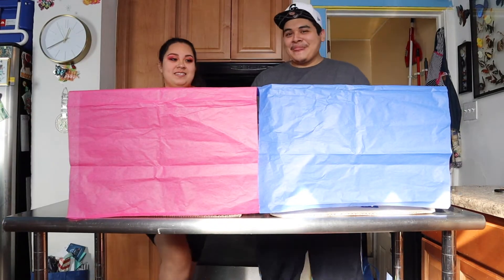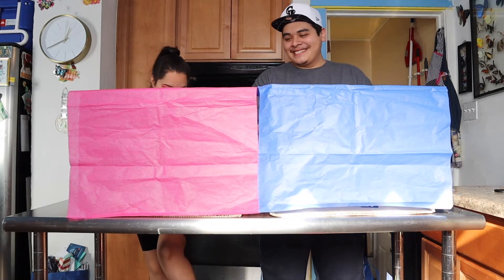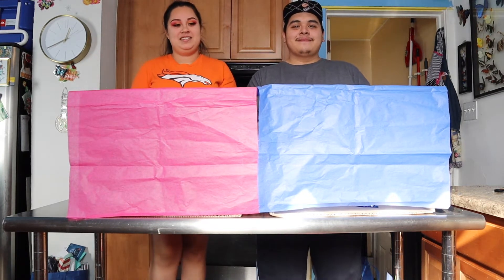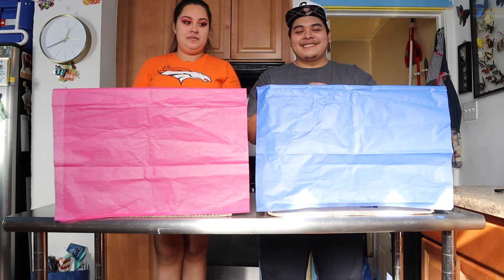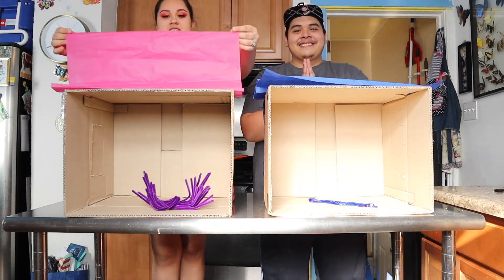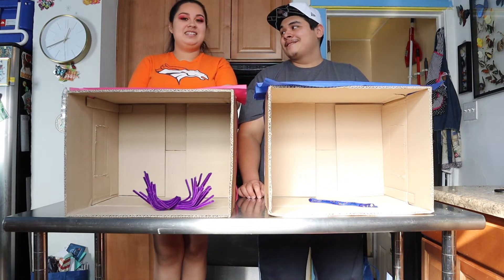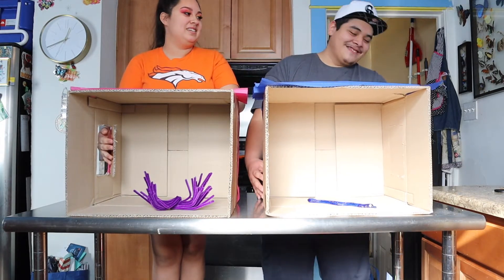I'm so scared! All right, are you ready to pull the covers back? Yeah, let's do it! Oh, I'm so scared. You ready? Should we do it together? Together! All right, one, two...